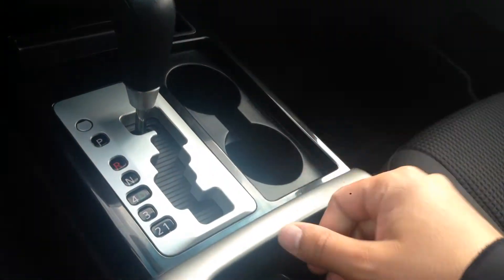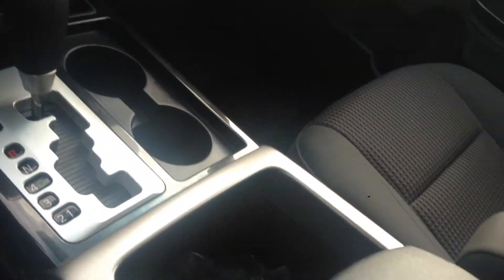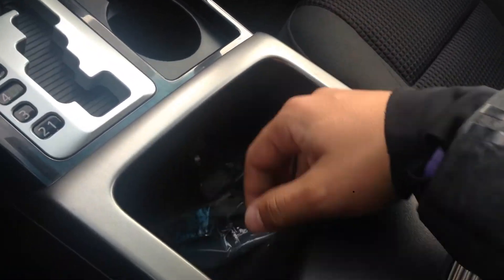Automatic transmission. I always spill my coffee in my cup holders — you can just take it out, wash it, put it back in, no big deal anymore. Tons of storage and more tie downs for the back. In here you do have a USB port built right in for your iPod or iPhone.